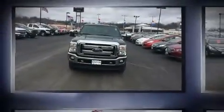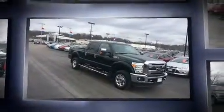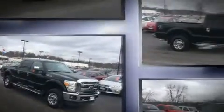Discerning drivers will appreciate the 2016 Ford F-250. Smooth gear shifts are achieved thanks to the powerful eight-cylinder engine. And for added security, dynamic stability control supplements the drivetrain.